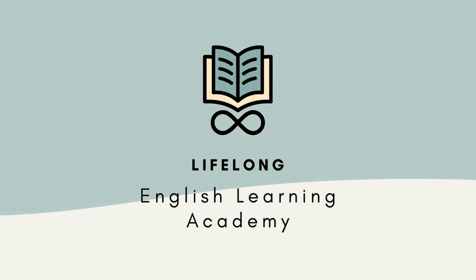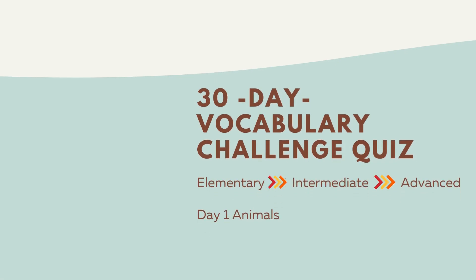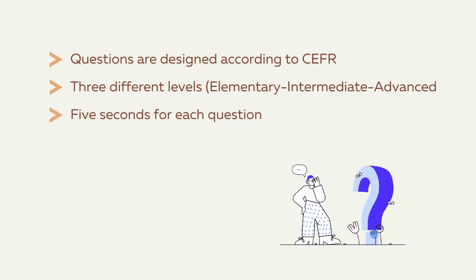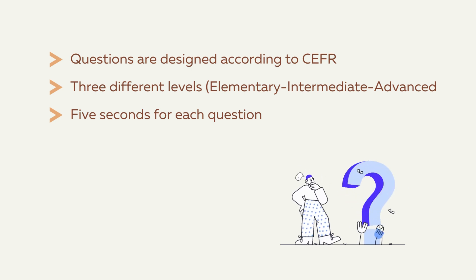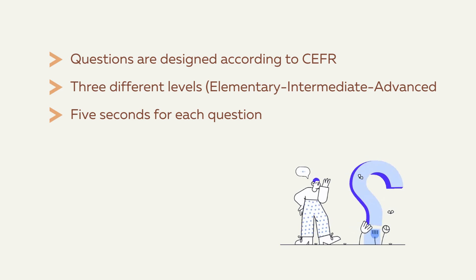Hello, and welcome to our channel, Lifelong English Learning Academy. This is the first day of our 30-day vocabulary challenge. Each quiz focuses on a different subject. Today's focus is animal-related words. All questions are designed according to the Common European Framework: elementary, intermediate, and advanced level. You have 5 seconds for each question, and if you feel like you need more time, please pause the video and take your time. You will see the answers after each question. Good luck!